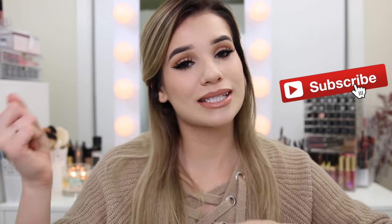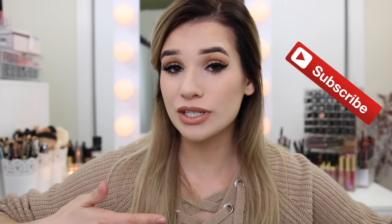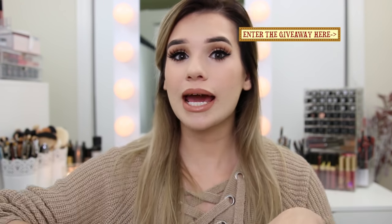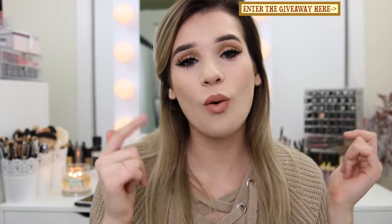Before we get started, don't forget to subscribe to my channel down below. I drop a new video every single Sunday and a bonus video throughout the week, so join the S-Club. Also enter my giveaway if you're not entered already — there's about a week left. Hit that info card or the link at the top of the description and you can win an iPhone 7. Anyways, without further ado, let's get on with the video.